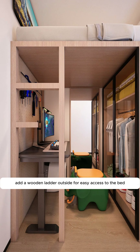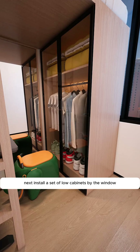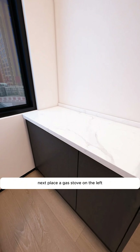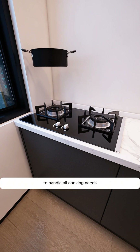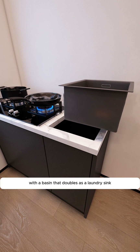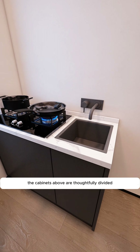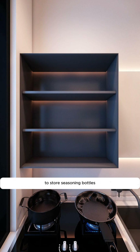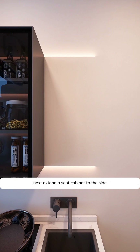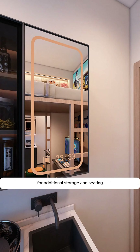Add a wooden ladder outside for easy access to the bed. Install a set of low cabinets by the window to create a compact kitchen space. Place a gas stove on the left to handle all cooking needs, and set up a dishwashing area on the right with a basin that doubles as a laundry sink. The cabinets above are thoughtfully divided to store seasoning bottles, bowls, and chopsticks, with doors to keep out dust. Extend a seat cabinet to the side for additional storage and seating.